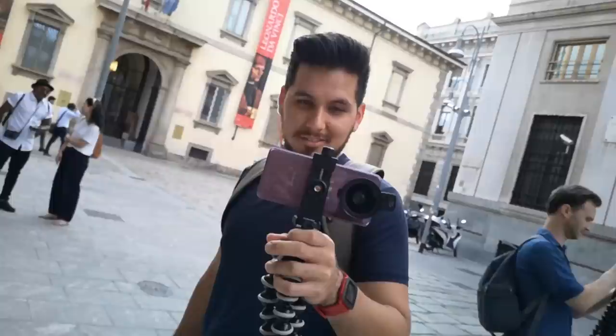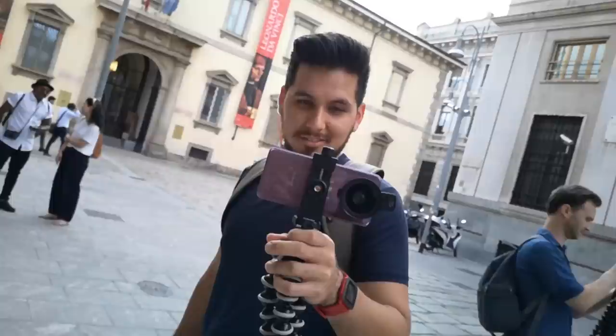One more thing I should note is that in order to achieve some of the footage and the photos, I did use a high-quality clip-on wide-angle lens, and you're actually seeing it here because my buddy Ricky has one too. He got it off my recommendation — more on that in a future video. I'm telling you right now, this thing makes a vlogger out of every phone.